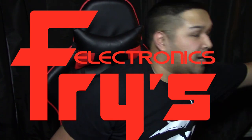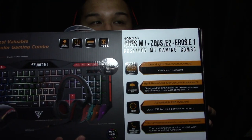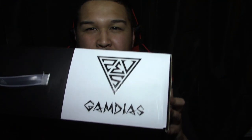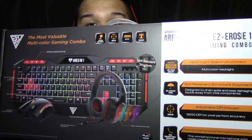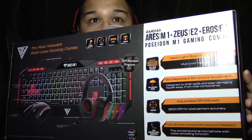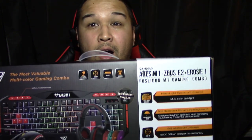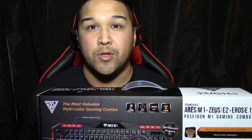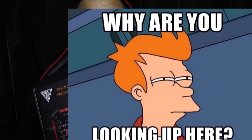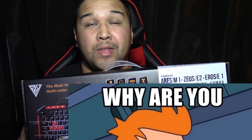Hey everybody. I know it's been a while since I've posted a video, but I went on a Fry's run and I picked up something amazing today. I picked up the Poseidon M1 gaming combo from Gamdias — however you pronounce it. It's a fairly new peripheral company. This is their entry level gaming combo and it comes with a mouse, keyboard, and a headset. It was on sale with a promo code at Fry's for members or email newsletter sign-ups, and it was only $39.99 today.